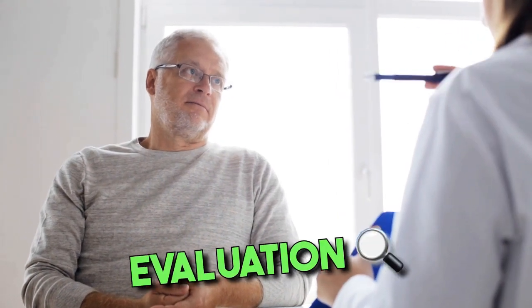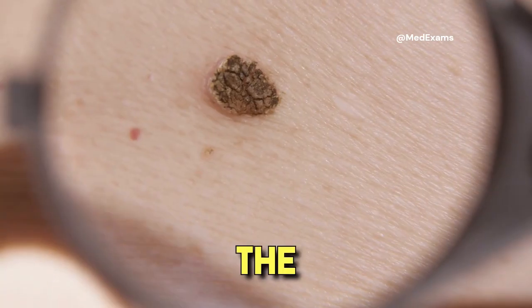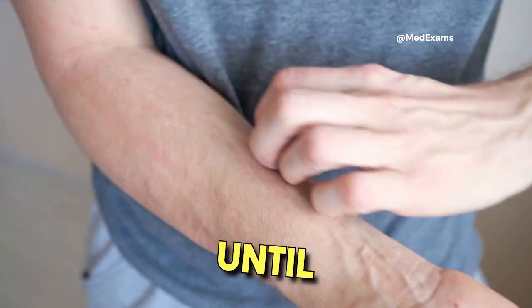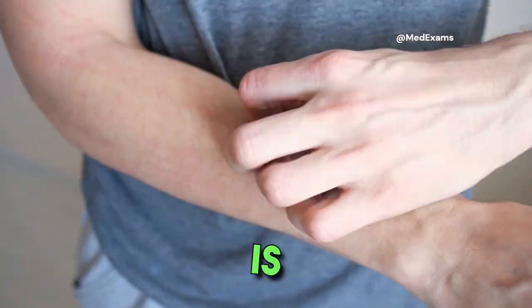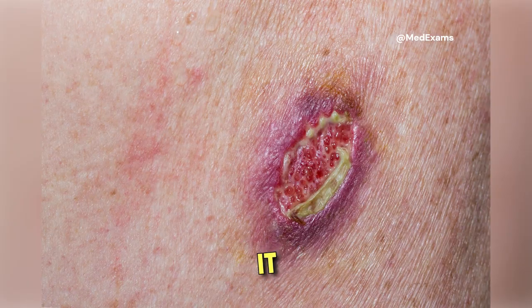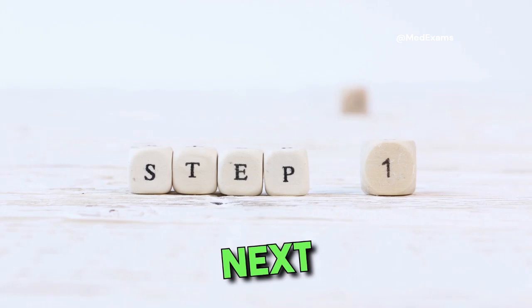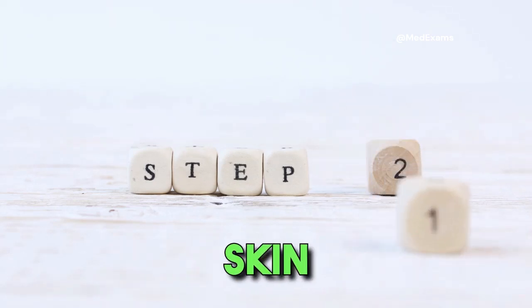An 82-year-old man comes to the office for evaluation of a spot on his back. He thinks the skin lesion has been present for many months to a few years, but is unsure. The lesion was asymptomatic until it recently started itching. It is large and dark, but the patient is not sure whether it is evolving. Which of the following is the most appropriate next step in management of this patient's skin lesion?